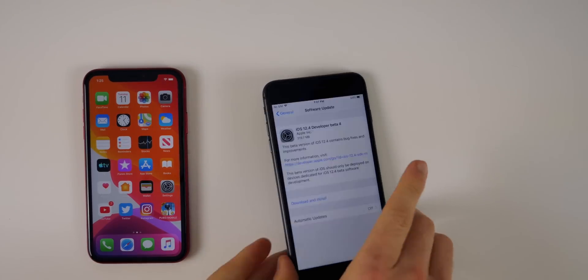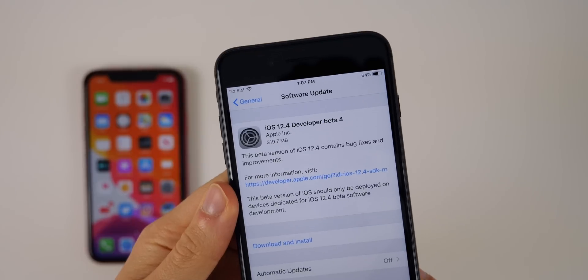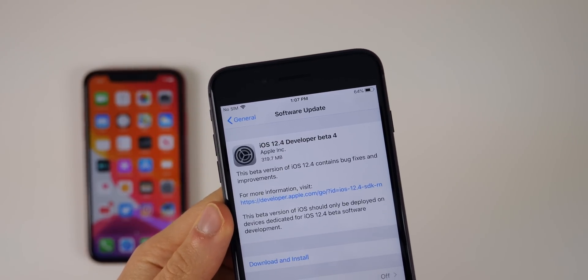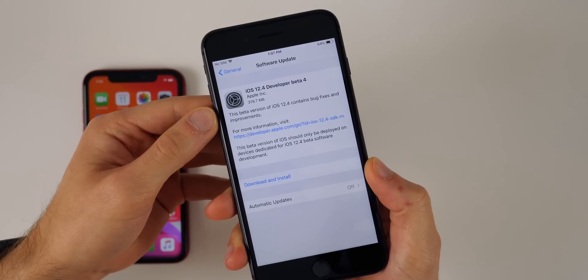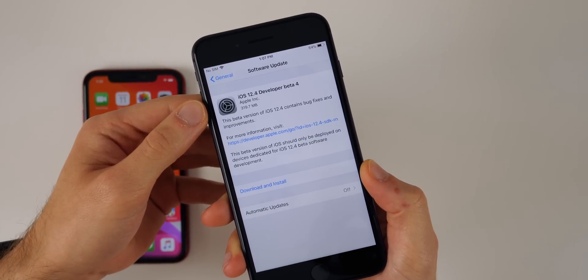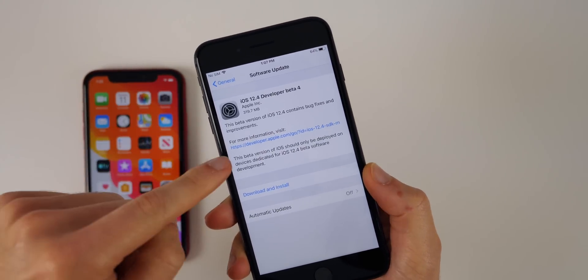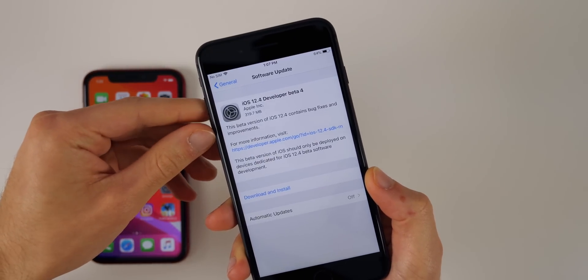What's up guys, my name is Brandon, and today Apple released iOS 12.4 beta 4 to registered developers, exactly two weeks after releasing beta 3. This update also comes just one day after the release of iOS 12.3.2, which I covered in a video yesterday, also here on the iPhone 8 Plus.